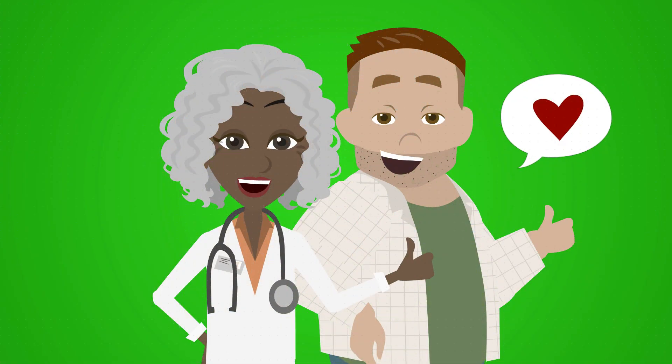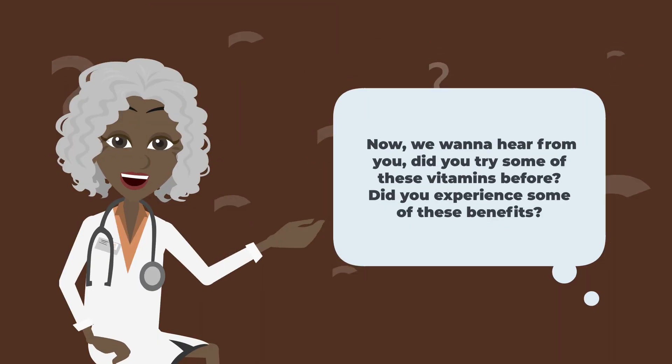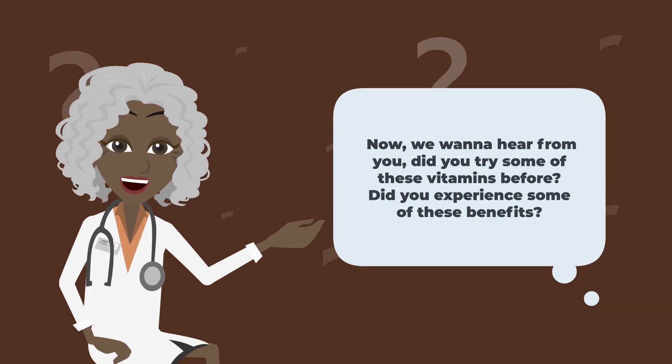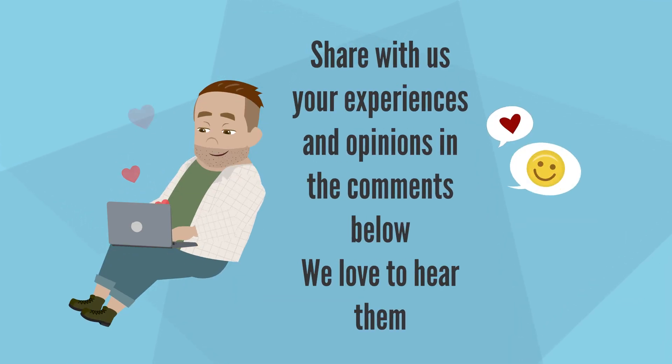By following these tips, you can improve your liver health and prevent further damage. Now, we want to hear from you. Did you try some of these vitamins before? Or did you experience some of these benefits? Share your experiences and opinions in the comments below. We'd love to hear them.